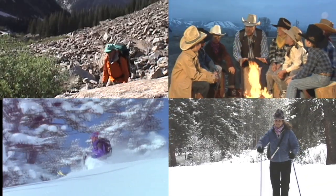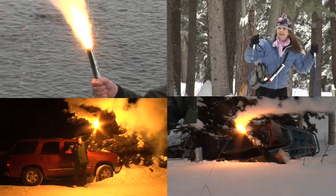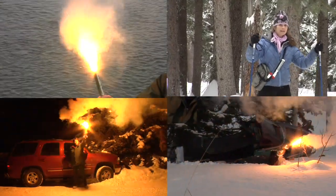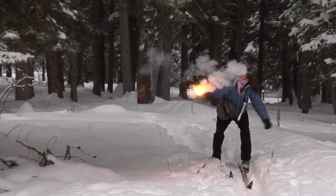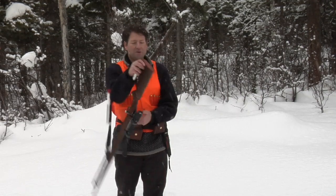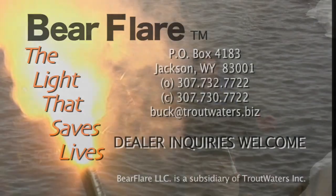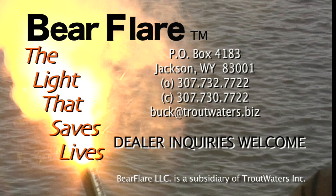Whether you're an enthusiast partaking in fun recreation or just doing everyday things, unfortunate events can happen. So be prepared for any emergency. Remember, if you find yourself in any situation, no matter how grizzly, by igniting a Bear Flare you can protect yourself and signal for assistance. Be safe. Be aware. Bear Flare. We hope that you enjoyed our presentation of Bear Flare, the supreme signaling device and defensive deterrent. We look forward to answering your questions and responding to dealer inquiries.